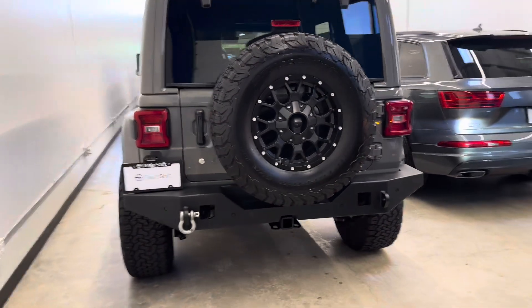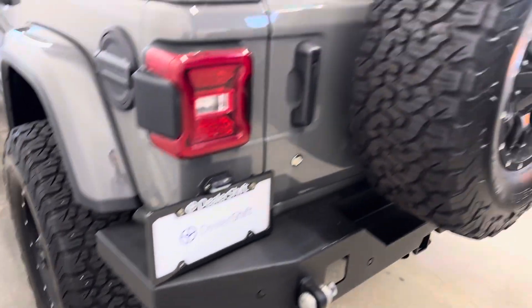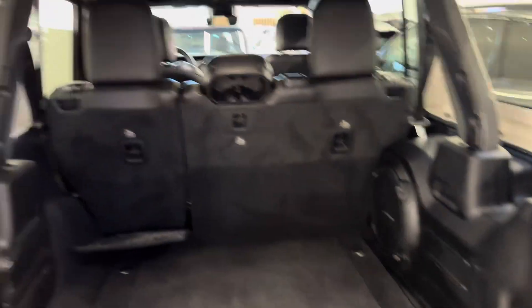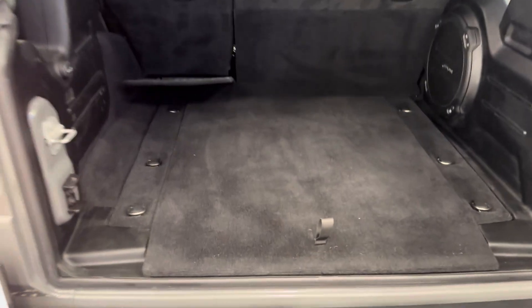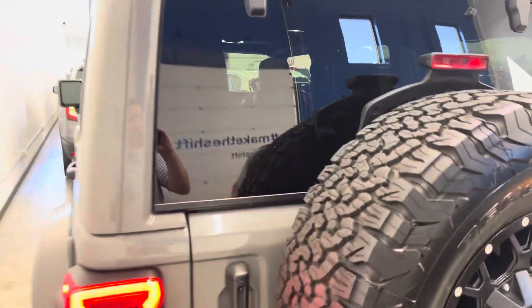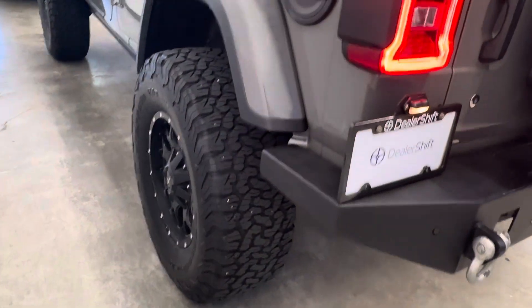Looking at that rear bumper as well — no rust spots to point out. It does have the keyless entry system. Moving around the driver's side now, it has a colour-matched roof.